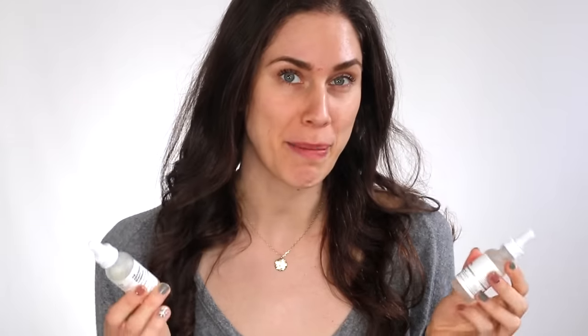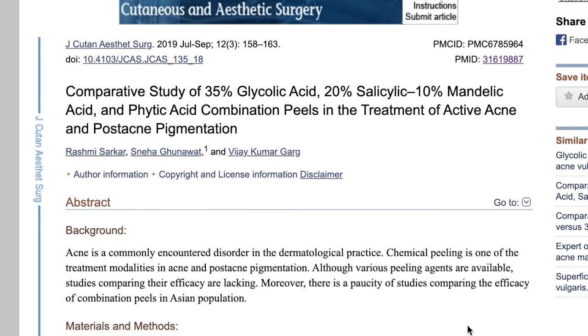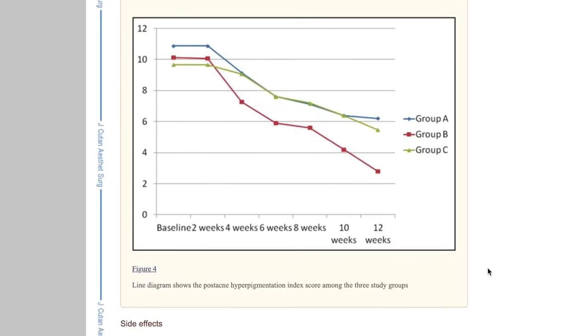You might want to reference this video in the future, so hit watch later or text or email it to yourself so you can keep tabs on it. If you add new things to your routine or something changes, you'll know where to put it based on science. This is an exhaustive list of The Ordinary contradictions — it took months and a lot of dedication, based on The Ordinary's website, public information, and facts grounded in the science of how molecules and ingredients actually interact.